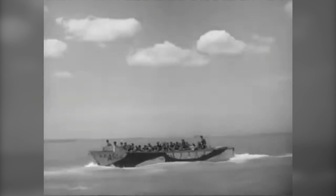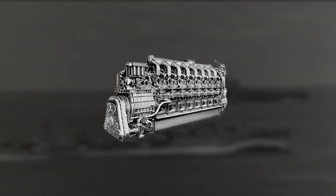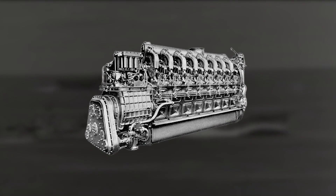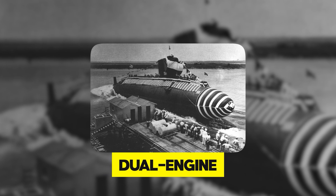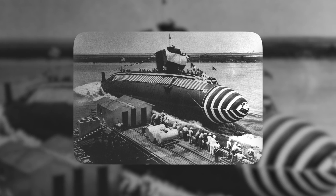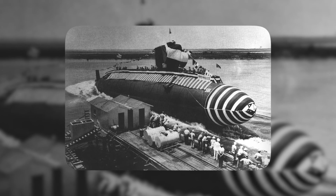Fast forward to the First World War. The development and extensive use of diesel engines marked a new chapter in submarine history. These engines powered the submarines for surface travel, offering a more efficient and reliable means of propulsion compared to previous methods. When submerged, submarines switched to electric batteries, enabling stealth and silent movement under the water. This dual-engine system catapulted the submarine into a critical role in naval warfare, establishing it as a formidable weapon.